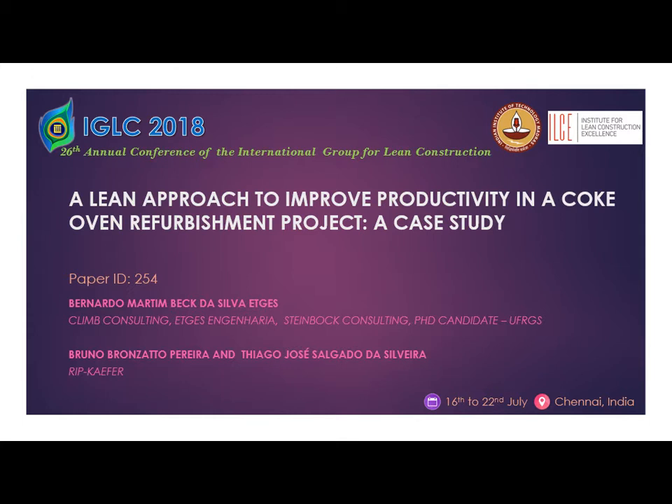Maybe someone is curious about what a coke oven is. I'll for sure explain what it is, don't worry about it.